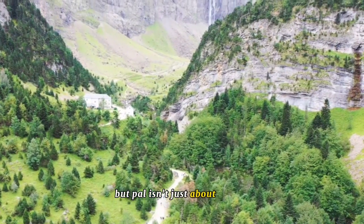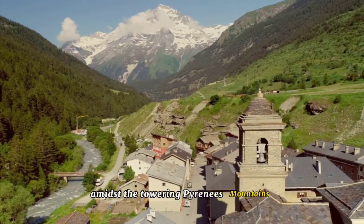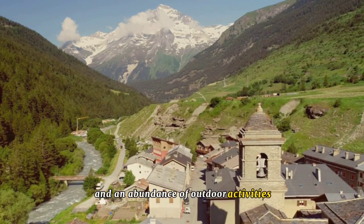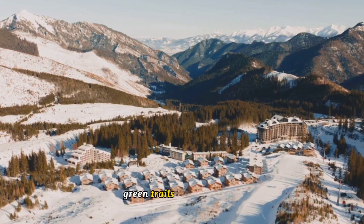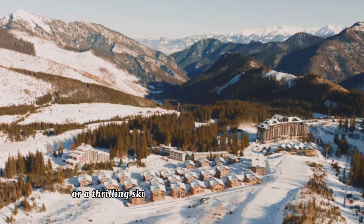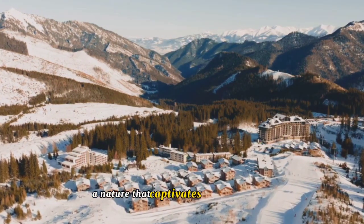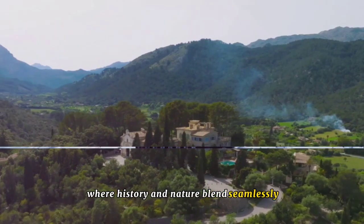But Pal isn't just about history. The village's picturesque setting amidst the towering Pyrenees Mountains provides breathtaking views and an abundance of outdoor activities for nature lovers. Whether it's a leisurely hike through lush green trails in the summer or a thrilling ski down snowy slopes in the winter, Pal offers a unique blend of history and nature that captivates all who visit.